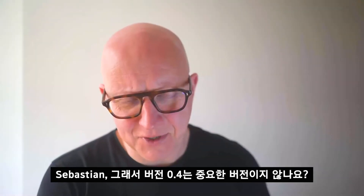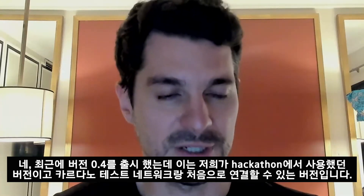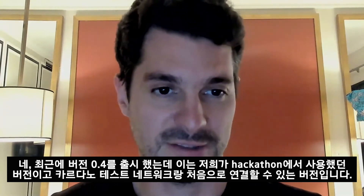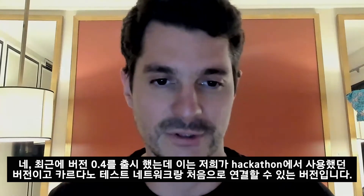Version 0.4 is an important new version. Just recently we cut release 0.4, which is the first version that can talk to the Cardano Testnet. It was the version we used for our hackathon when we actually connected for the first time to the Cardano Testnet.